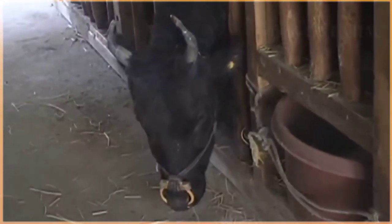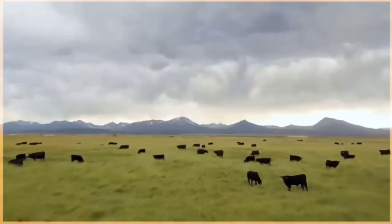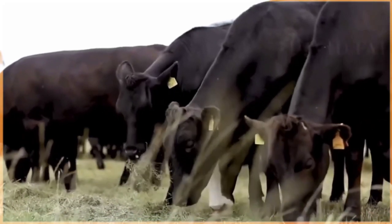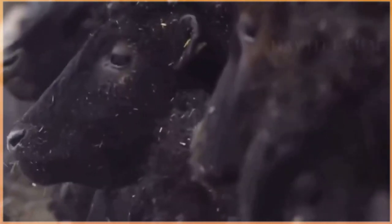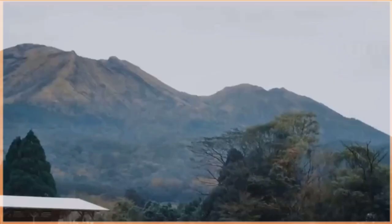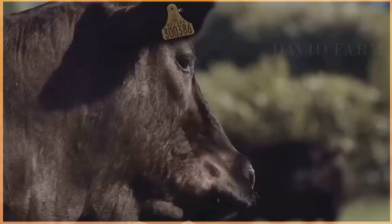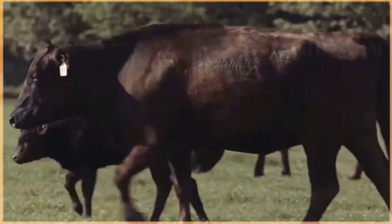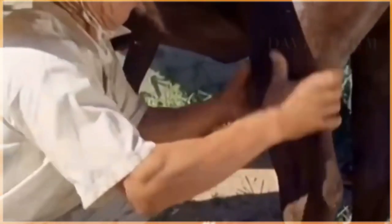Wagyu cattle are a prized breed known for their superior meat quality and exquisite marbling. Originating in Japan, Wagyu cattle are highly regarded for their unique genetic characteristics that contribute to their tender, flavorful beef. The name Wagyu translates to 'Japanese cow,' and these cattle have been raised for centuries in Japan under strict breeding standards. In addition to their marbling, Wagyu are recognized for their gentle temperament, distinctive black coat, and docile nature. Due to their exceptional meat quality, Wagyu cattle are raised in specific regions around the world including Japan, the United States, and Australia, using traditional methods involving careful breeding, high quality feed, and specific management practices.